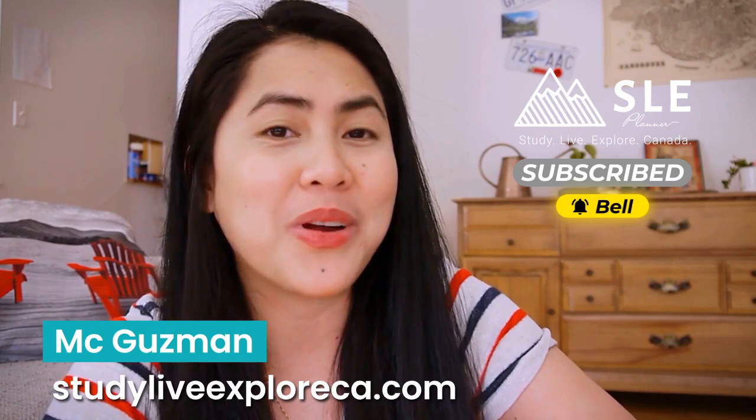Hello guys, my name is Koichi MC. You're watching again SLE Canada, the place to be for international students who want to study, live, and explore their opportunities here in Canada.